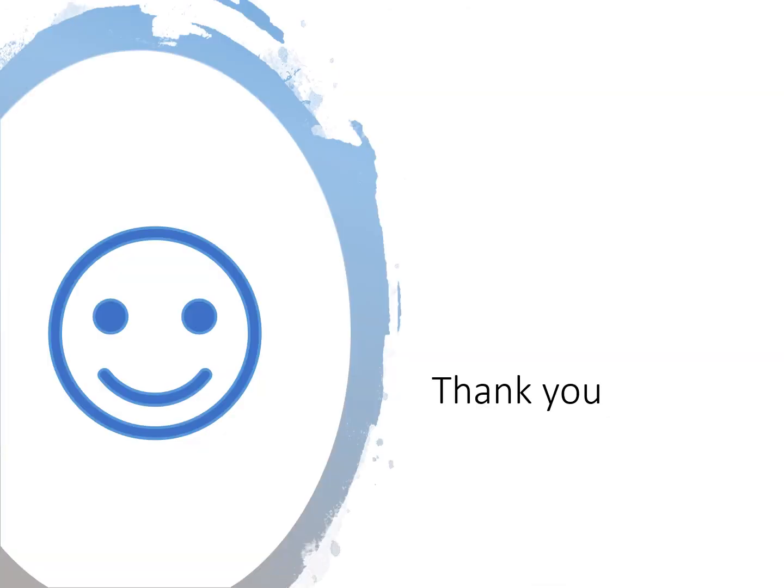We would like to thank you for watching today's training topics on shrubs and safe lifting. We hope you enjoyed the preview of tomorrow's training and truly hope you have a wonderful rest of your day. Thank you again and we'll see you tomorrow.